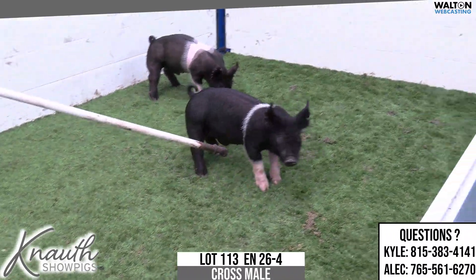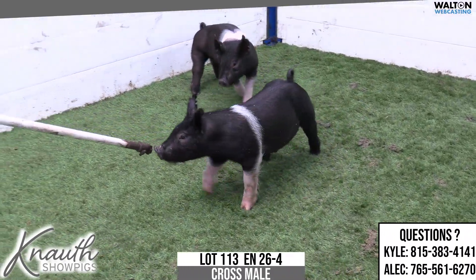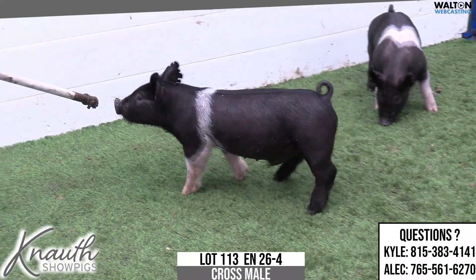This hairy one is 113, ear notched 26-4, crossbred male, Next Intention, never before.